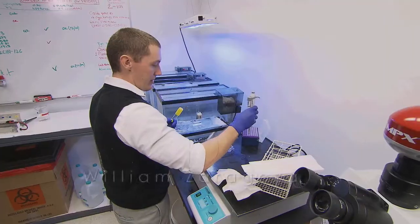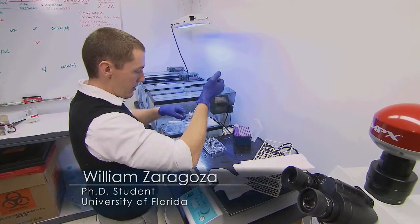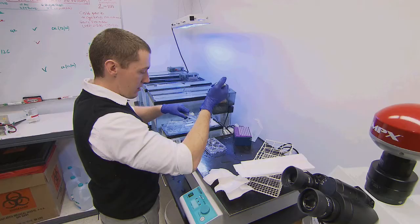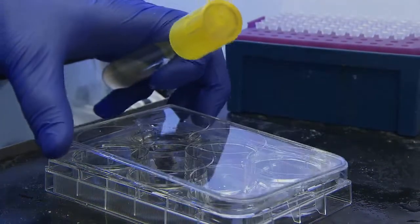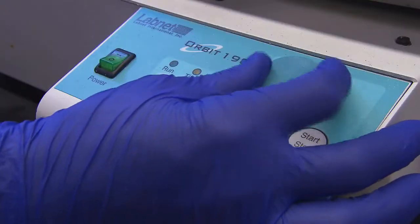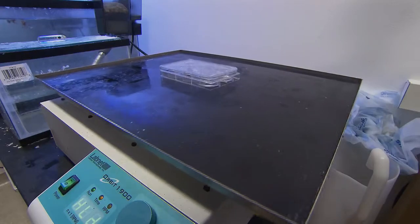You can simply take the coral pathogen that you've cultured in the lab and infect the animal with a predetermined dose of that pathogen. And then over time, you can monitor disease progression, which takes about a week.